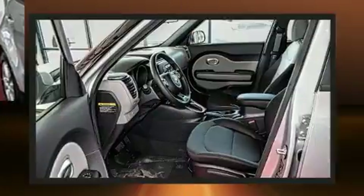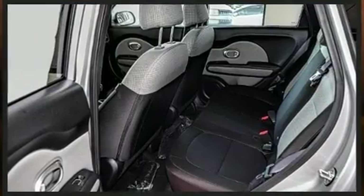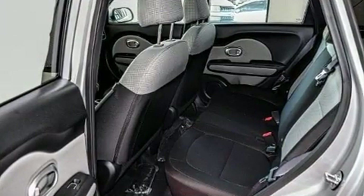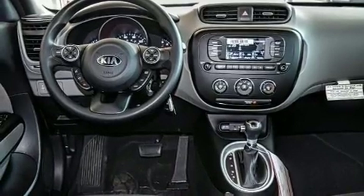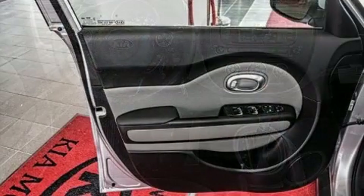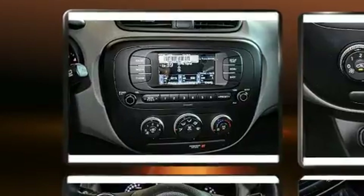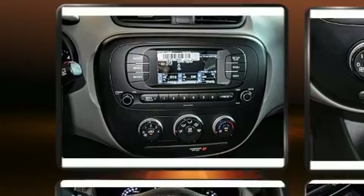Kia prioritized comfort and style by including remote keyless entry, an overhead console, and one-touch window functionality. Storage solutions are integrated throughout the interior, demonstrating thoughtful attention to detail. Audio features include an AM/FM radio and six speakers, enhancing the audio experience throughout the interior.